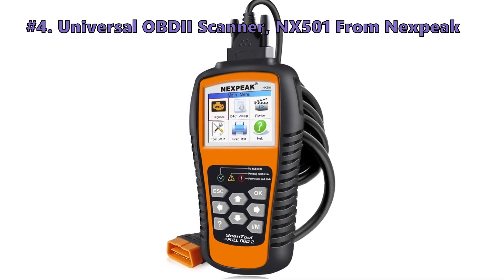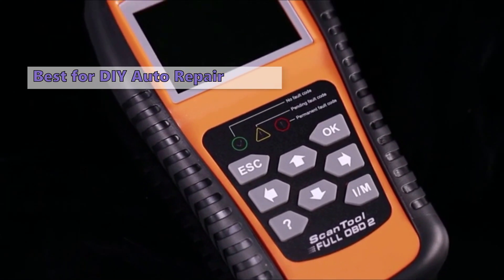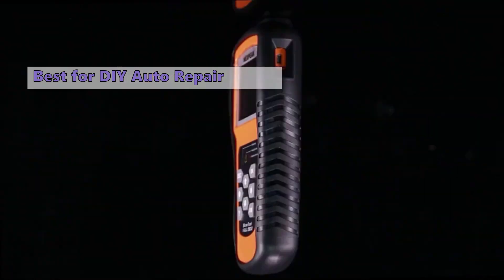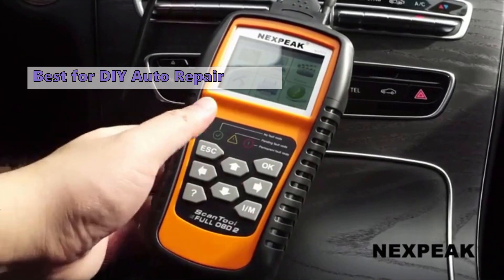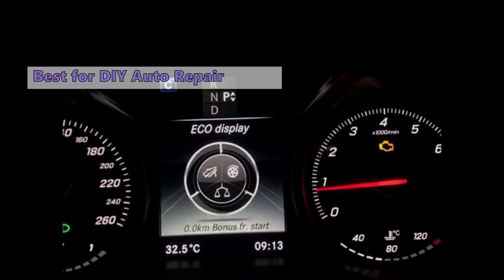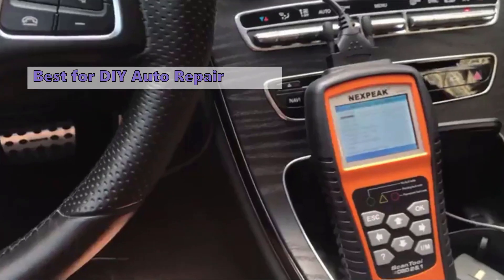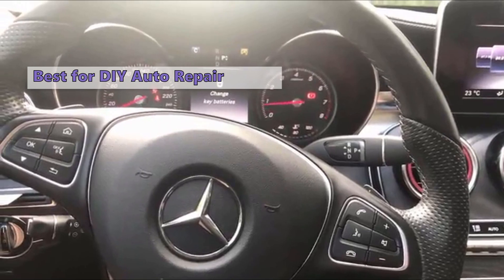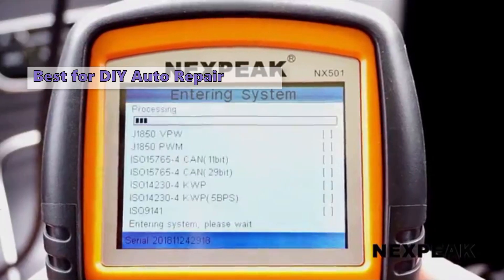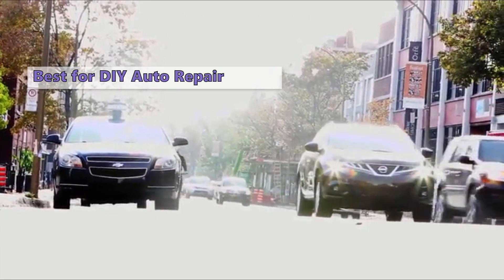Number four is the Nextspark Universal OBD2 Scanner NX501. As a new owner of a used car, routine maintenance is more important than ever. Vehicles have ECUs that contain a lot of information, and if you want to diagnose problems on your own, you need a car scanner. This model allows you to pull up relevant data and perform various tests, making it a must-have for serious car repairs at home. It is ideal for novice mechanics who want to learn basic car repairs.